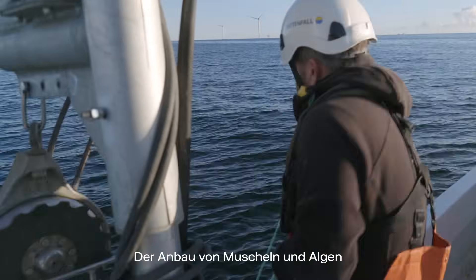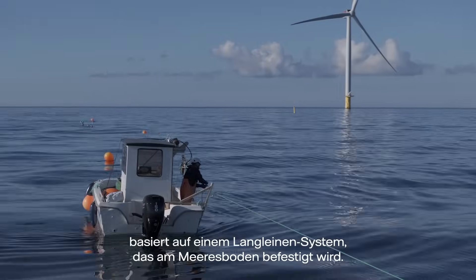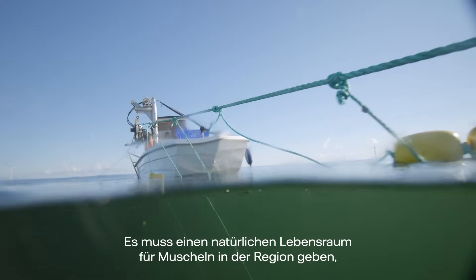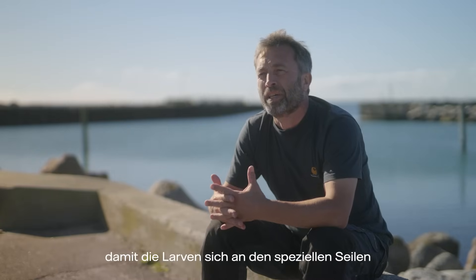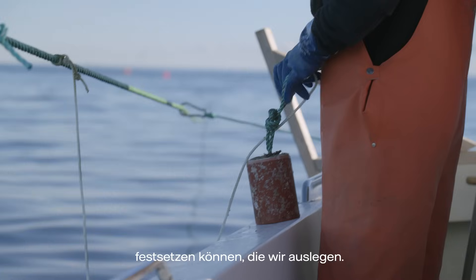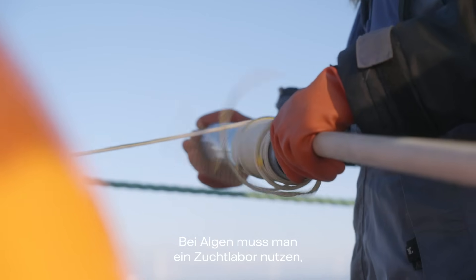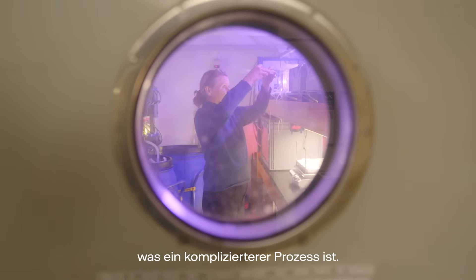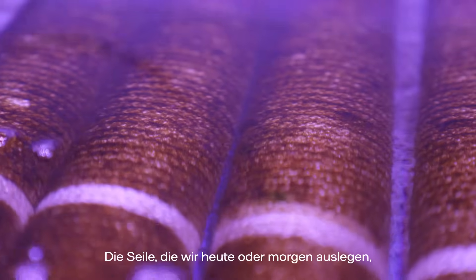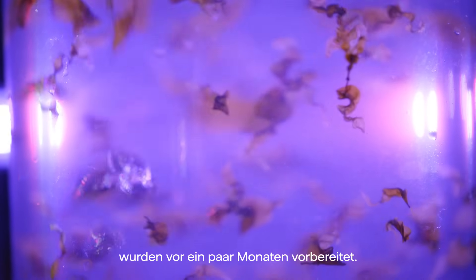Farming of mussels and seaweed is a system based on a long-line system that you attach to the seabed. You need to have a natural habitat of mussels in the area to have the larvae touching the special ropes that we are going to deploy. When it comes to seaweed you need to use a hatchery to seed the lines, which is a more complicated process, so the lines we're going to deploy now here today and tomorrow were seeded over a month ago.